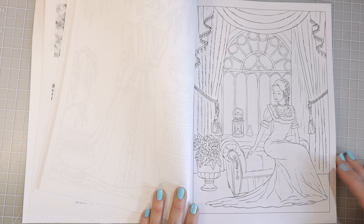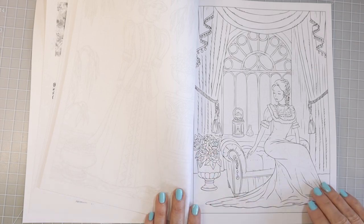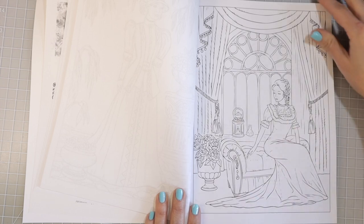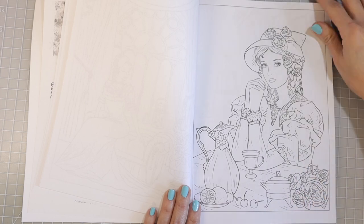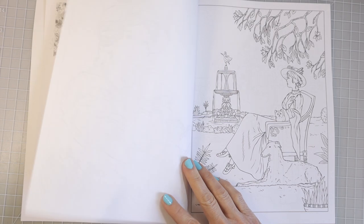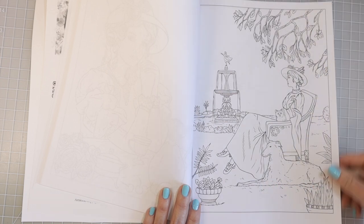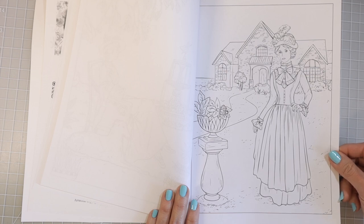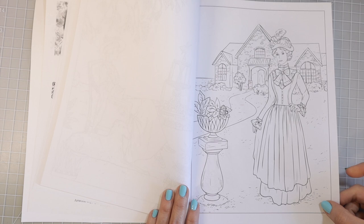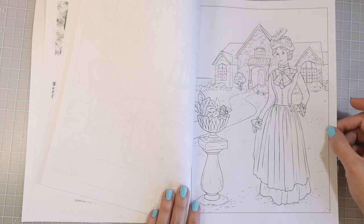Oh, this one is gorgeous — again we have another window with beautiful draperies. I see glitter pens on those little tassel-y things hanging down. There's a standing vase with roses, and it looks like she's sitting having some tea with little cherries on the table and some flowers. She's got her adorable little cat and dog, and we have a fountain with trees in the background. This Victorian girl is just standing in front of a house with lots of grass you can color — you can be super detailed with the grass.